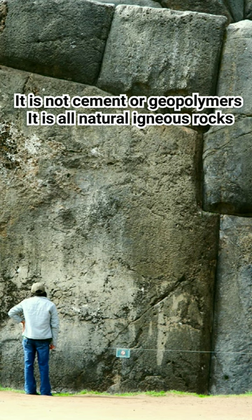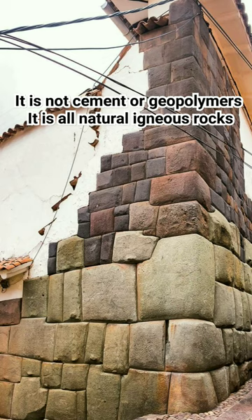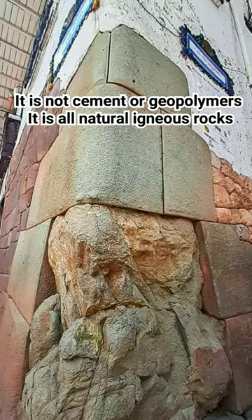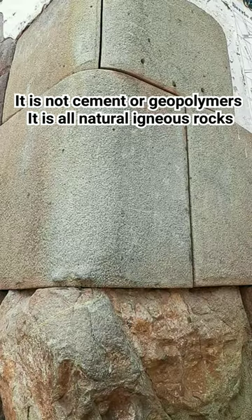Most of the rocks used in Peru are metamorphic, igneous and volcanic in nature, even the limestone and sandstone used is the type that has gotten pushed back up by the planet over millions of years. However, the main rock type used in ancient Peru was andesite.